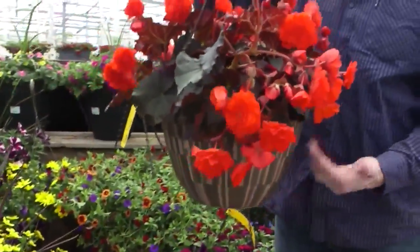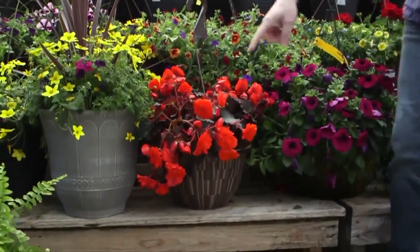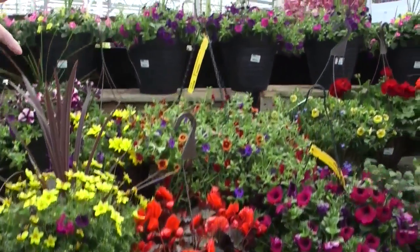And if mom has shade, you've got the begonias. These are the new variety — selenius. They're beautiful hanging. And you can also have these — they will also do well in full sun, believe it or not.